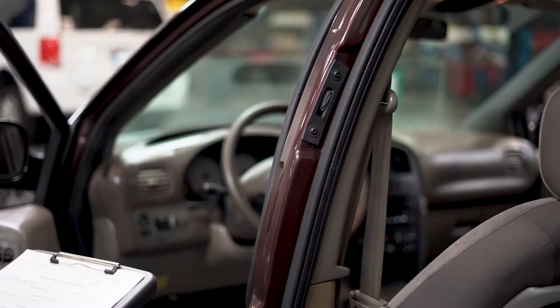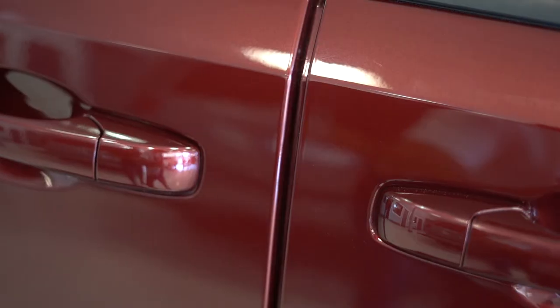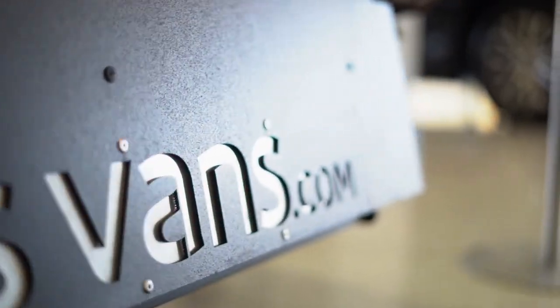All of our vans go through a meticulous 136-point inspection. We make sure every rental van is up to date on its maintenance, and we clean them thoroughly after every use. All of this is to ensure you and your loved ones are safe.